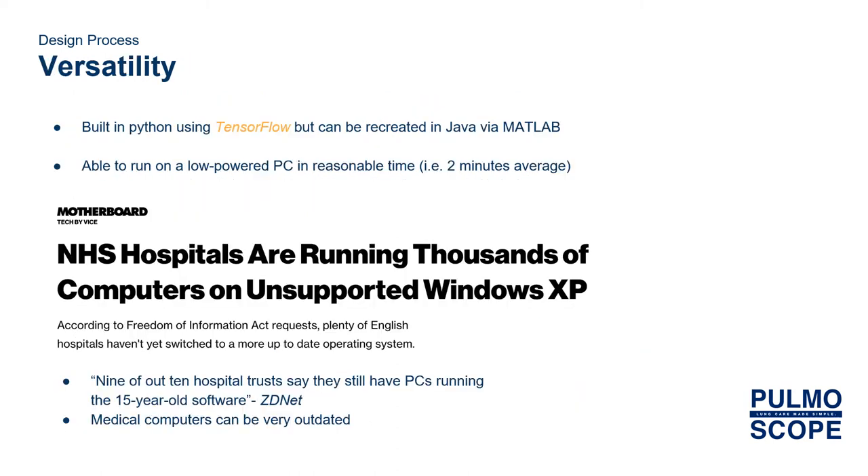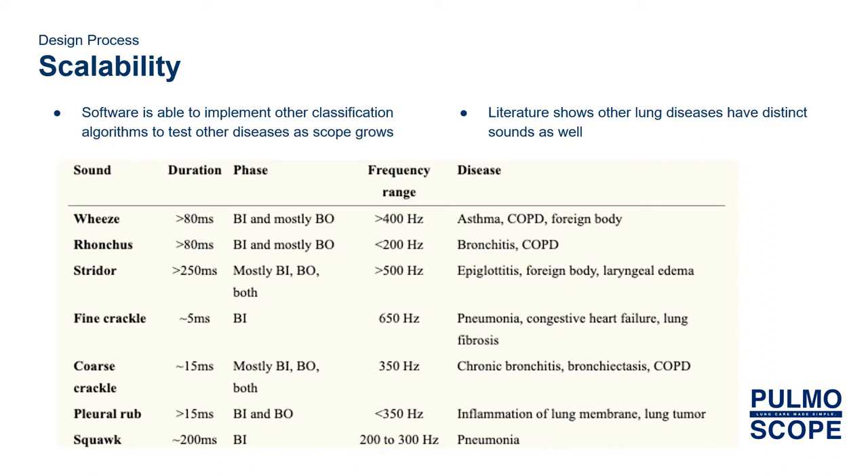The software we built is very versatile, using Python and its packaged TensorFlow, landing on an algorithm that wouldn't take too much computer power to deal with hospitals that have outdated and under-resourced computers. The software is very scalable as well for future implementations. It allows us to change out the algorithm and we can add more diseases as we collect more data. The literature also shows that other diseases have distinct features that can be found in the Fourier spectrum, so we hope that's an indication.